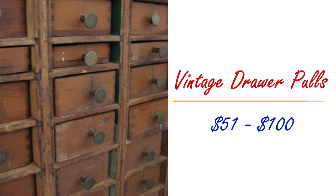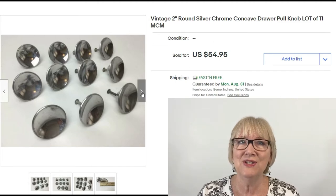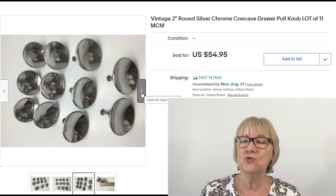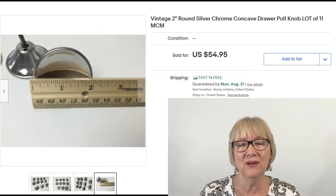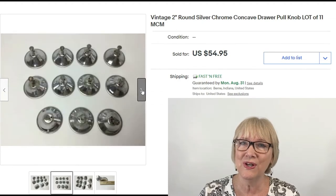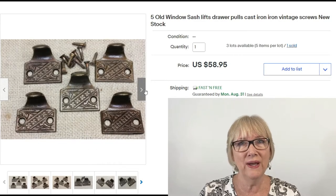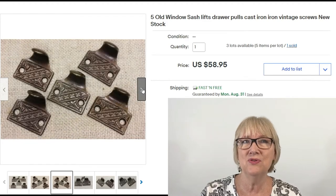Let's take a look at vintage drawer pulls between $51 and $100. Some very basic vintage two inch round silver chrome concave drawer pulls — a lot of 11 with MCM for mid-century modern — sold for $54.95 with free ship. You might find these on some old furniture. These aren't quite drawer pulls; they're window sash lifts, but I thought they were interesting.